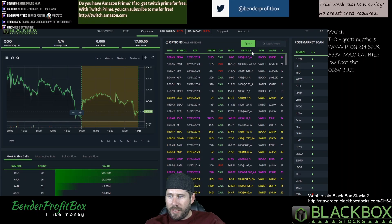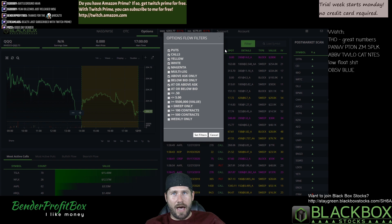In addition to all of the awesome filters that we have to filter the options flow, which I'm super impressed with — these filters are awesome — we now have a new option at the bottom. This is weekly only.